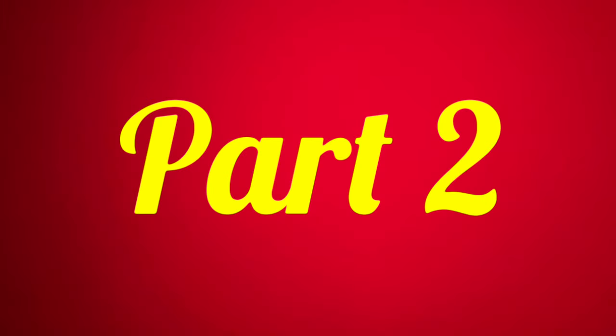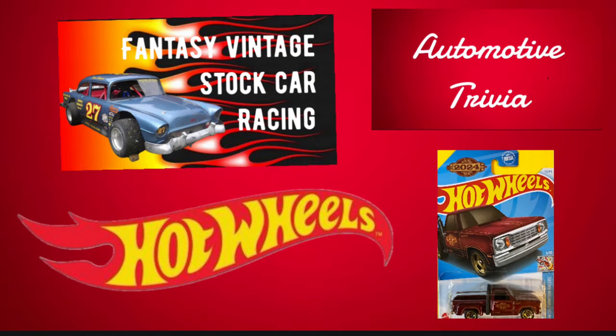I am so glad you decided to stick around and check out part two. In tonight's part two, we're going to find out who won that Hot Wheels we gave away in the last video. Plus, we'll be showcasing another Hot Wheels we're going to give away in the upcoming video. We've also got the automotive trivia — how well do you know your automotive history? Plus, we've got the Fantasy Vintage Stock Car Racing segment.